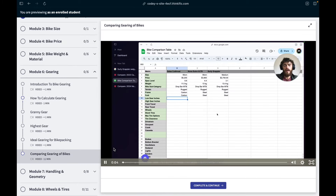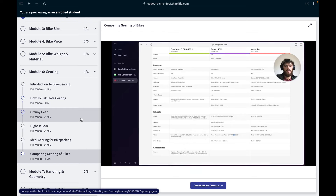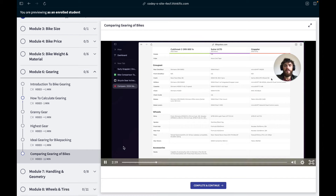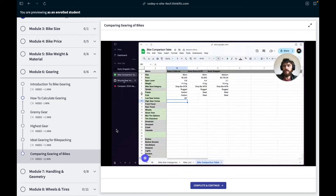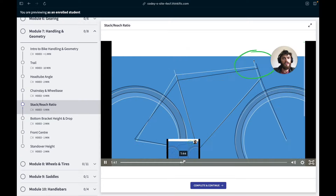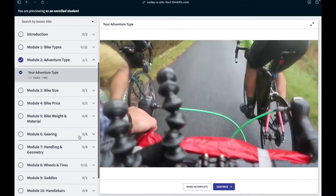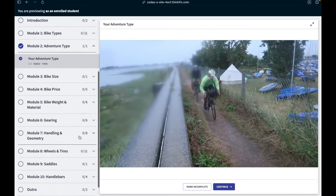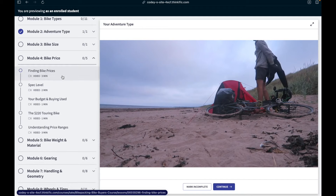From there I go into my specific bike comparison process, using numerous tools and insights I've gathered over the years to compare bikes and their specs. I go into identifying what the specs mean — not only at a technical level, but how they relate to bikepacking specifically — ideally making your adventure the most comfortable and successful it can be, and through this nuance you can gain an understanding of which bike is best for you.